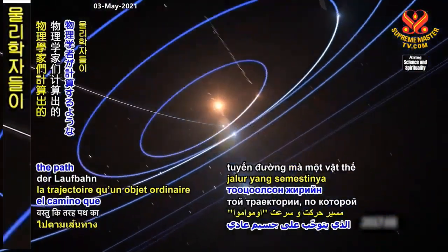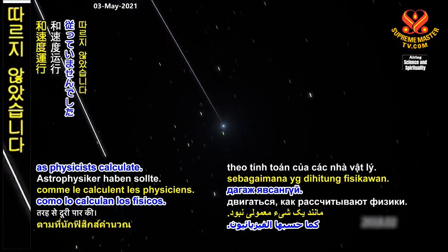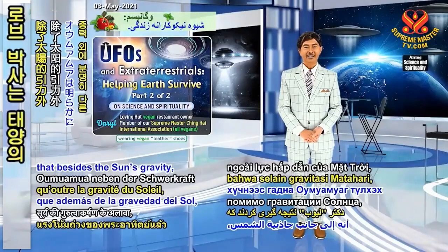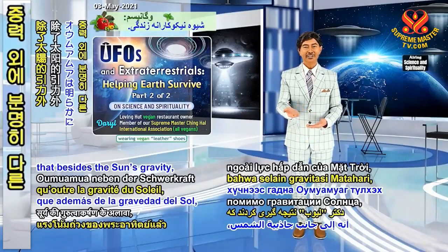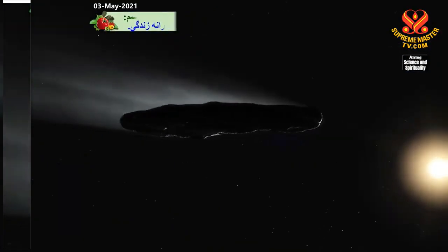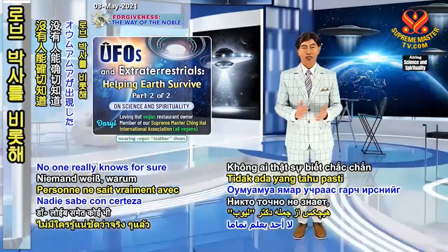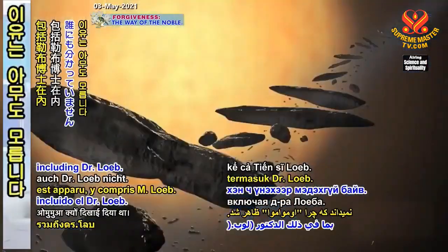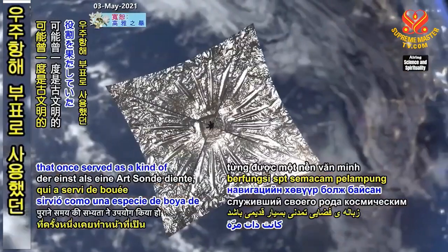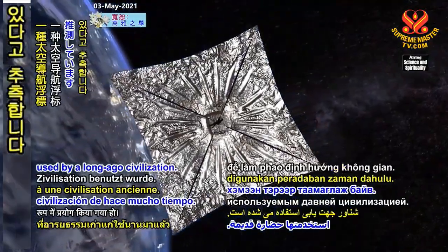Oumuamua didn't follow the path an ordinary object should take, nor the speed it should travel as physicists calculate. Dr. Loeb concluded that, besides the sun's gravity, Oumuamua was clearly being pushed by some other force. No one really knows for sure why Oumuamua appeared, including Dr. Loeb. He speculates it could be space junk that once served as a kind of space navigation buoy used by a long-ago civilization.